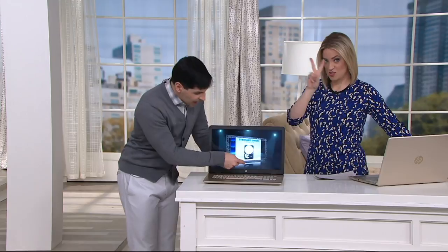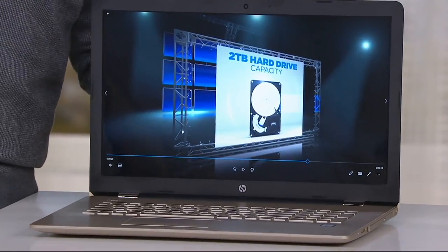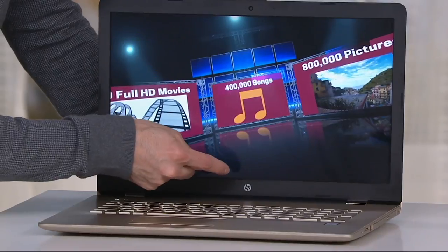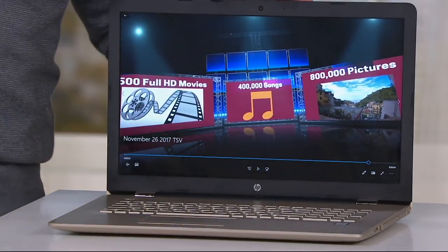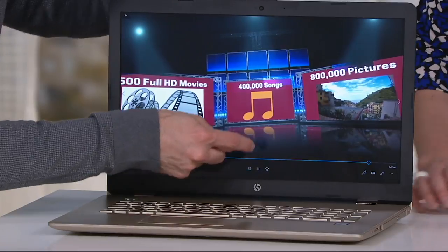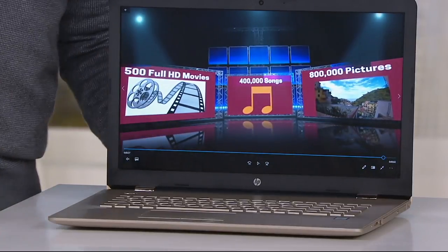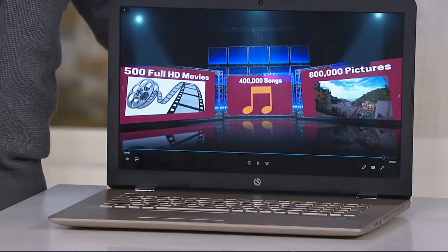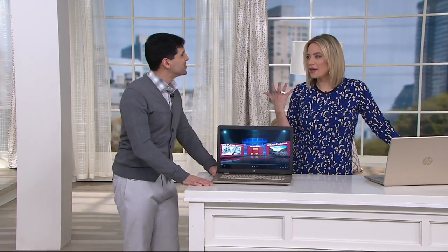Normally we get excited about a one-terabyte hard drive, but this has two terabytes. It also has eight gigabytes of DDR4 RAM, the latest version. With that two-terabyte hard drive, you can store four hundred thousand songs, five hundred full HD quality movies, and eight hundred thousand photos. This is the type of computer the entire family can use, with plenty of storage to grow for many years.